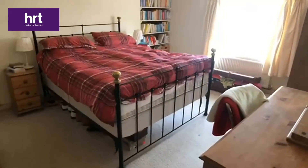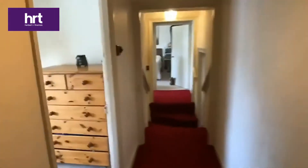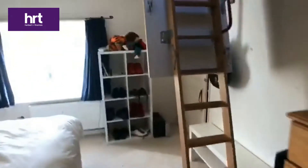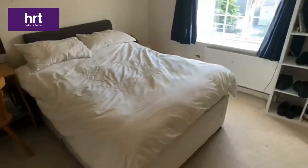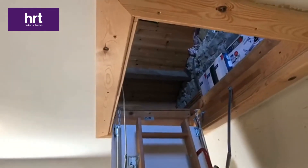Upstairs we have a master bedroom with a double-glazed window to the front elevation, and a landing with a double-glazed window and a Velux window to the rear elevation.